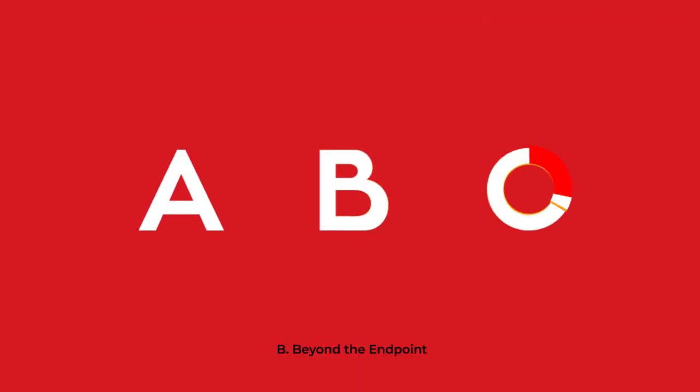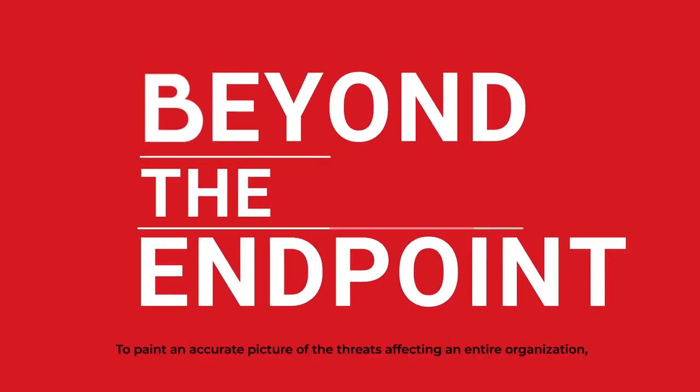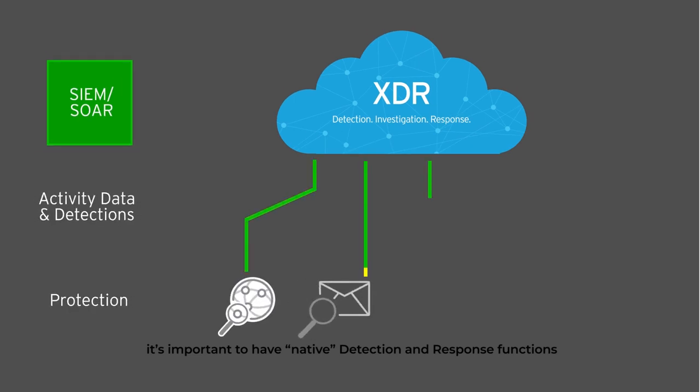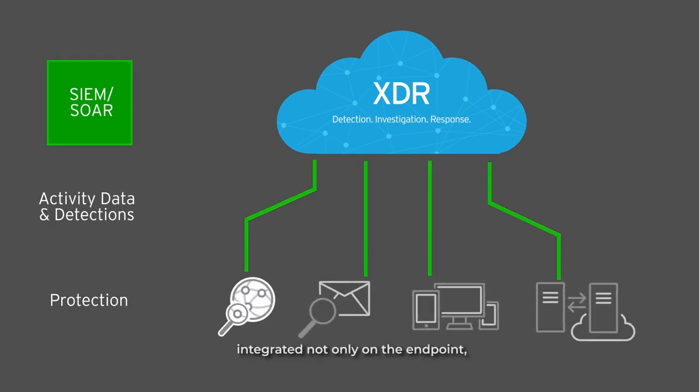B: Beyond the Endpoint. To paint an accurate picture of the threats affecting an entire organization, it's important to have native detection and response functions integrated not only on the endpoint, but also across the different security layers like emails, servers, networks, and cloud workloads.